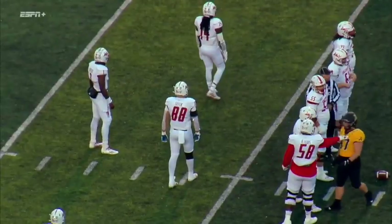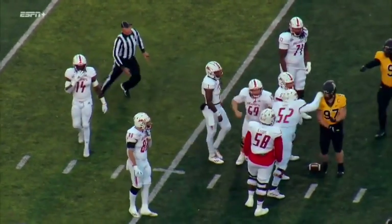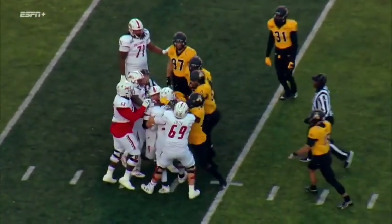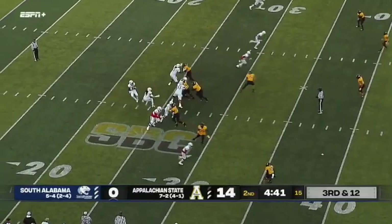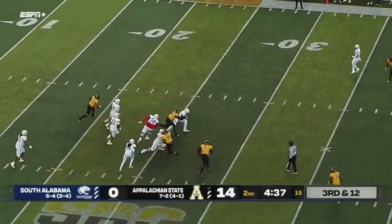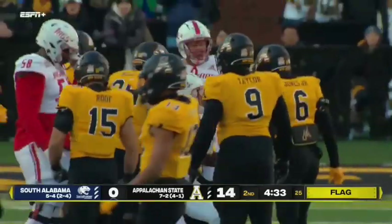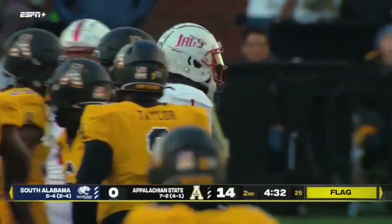Fouls offset. A very deep defensive line for Appalachian. Trotter trying to get free — flags flying in again. Trotter hit behind the 30, but there are flags from multiple directions in the backfield.